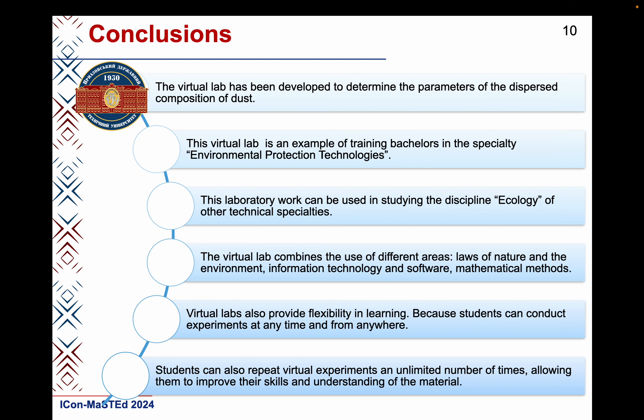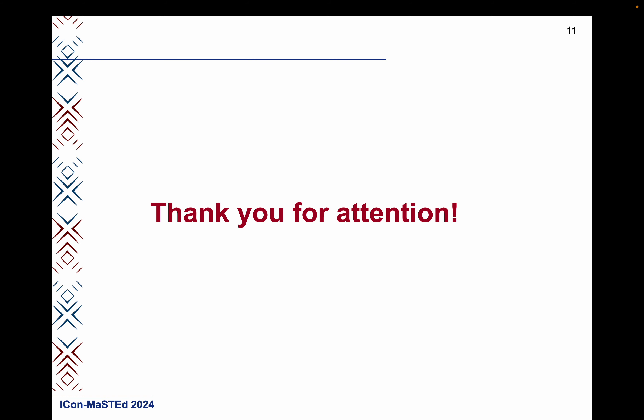Virtual labs also provide flexibility in learning, because students can conduct experiments at any time and from anywhere. Students can also repeat virtual experiments an unlimited number of times, allowing them to improve their skills and understanding of the material. Thank you for your attention.